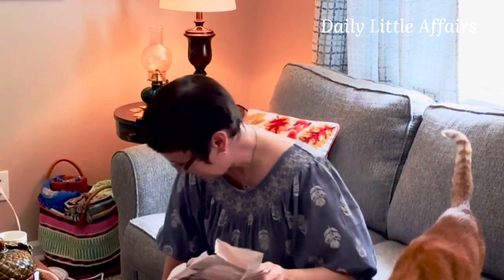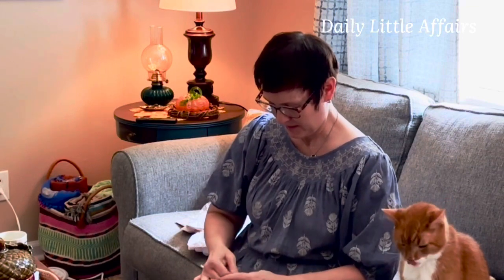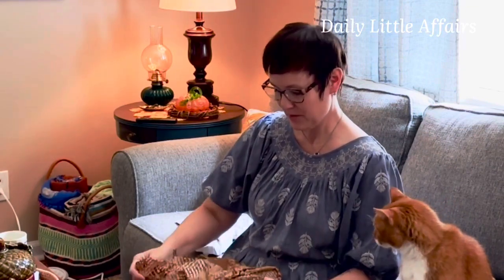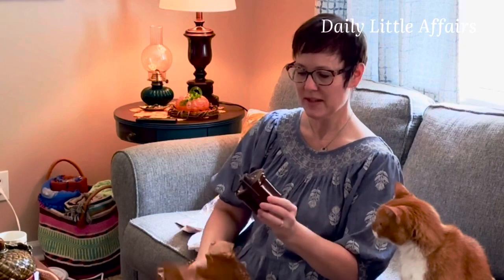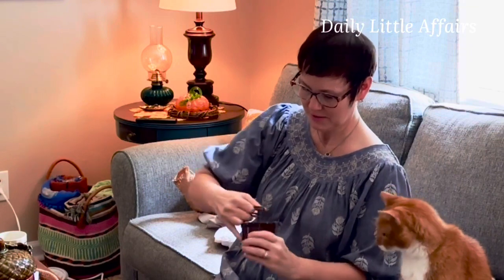What's next, Liddy? Ooh, I love these. If it's not something I want to keep for myself, I will put it in my Etsy shop. Oh my gosh, I love it! A little crock.